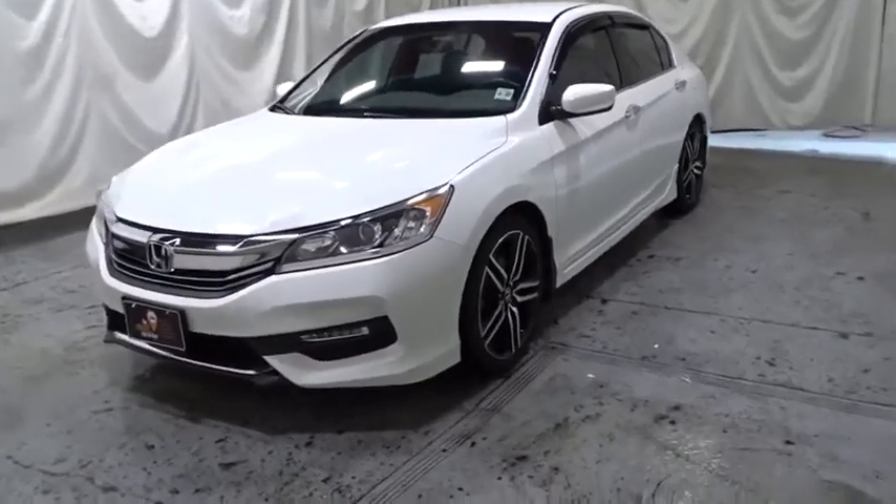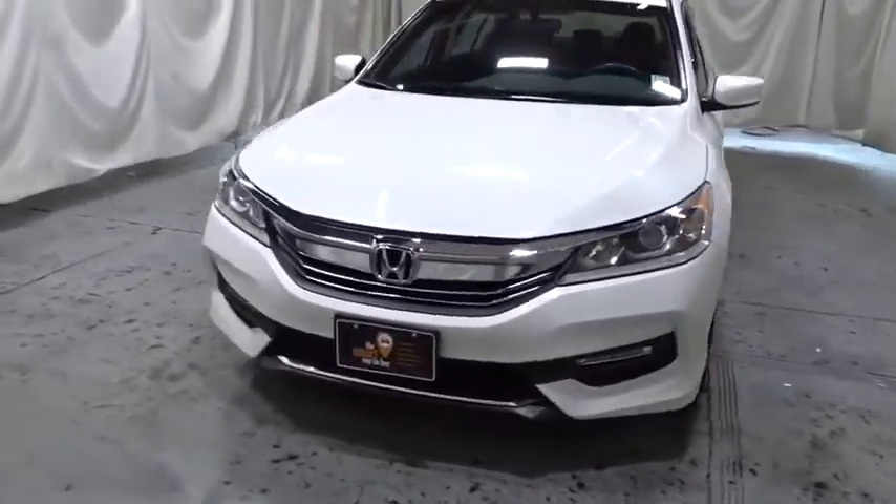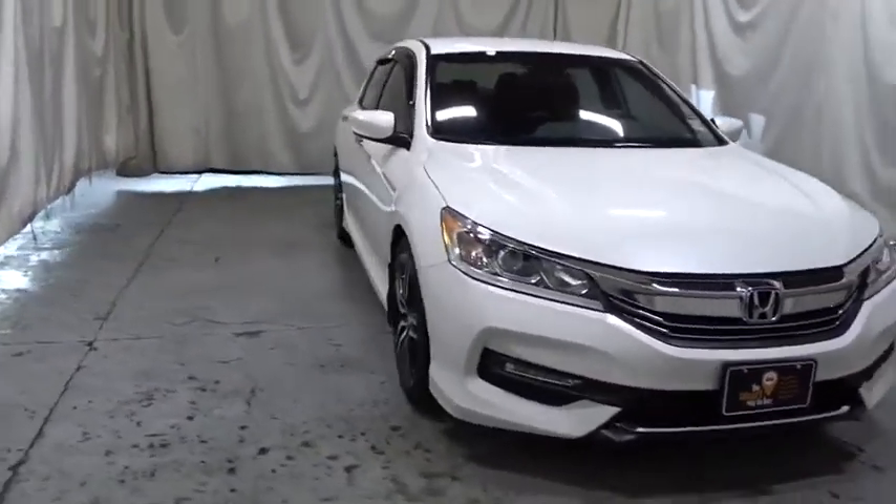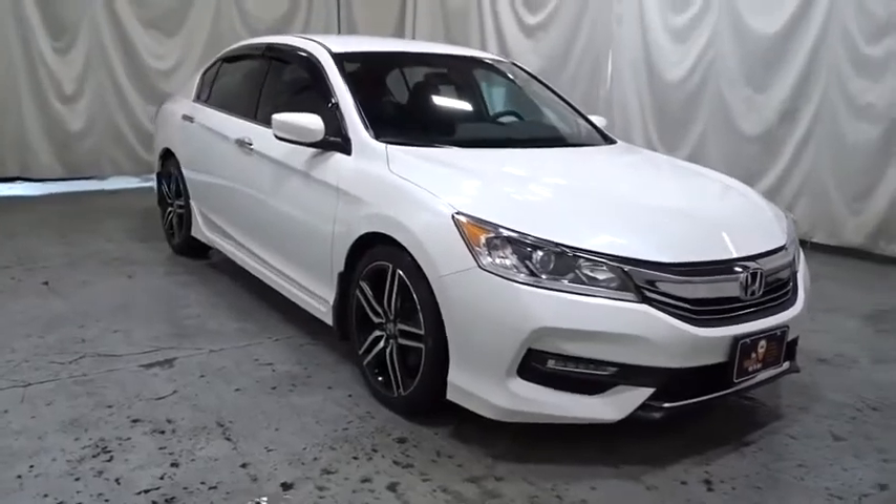We are pleased to show you the 2017 Honda Accord — ingeniously simple, yet overflowing with luxury and technological creativity. All that and more in the Accord.